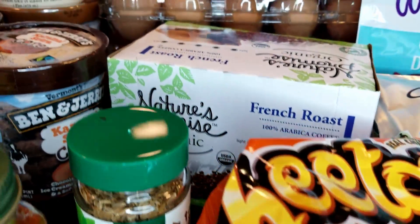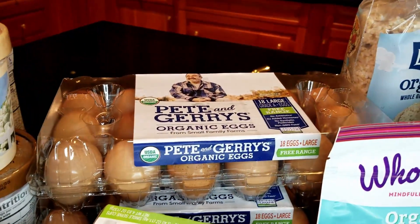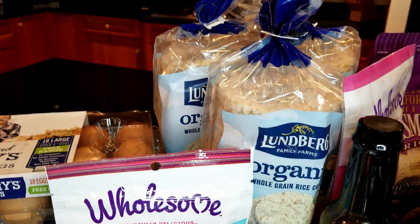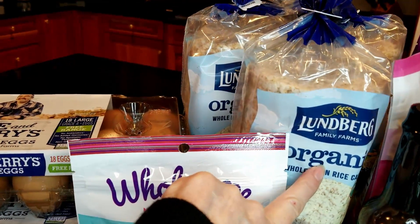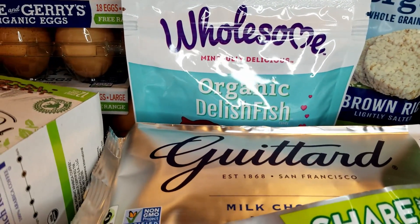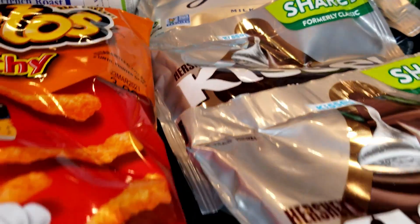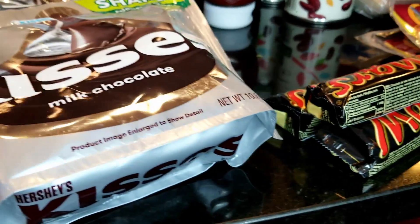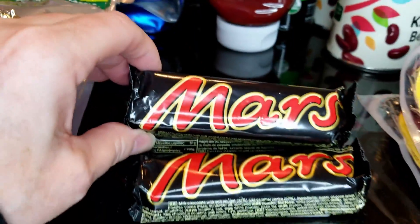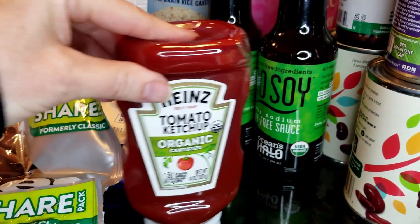I needed extra coffee so I got that. Nature's Promise French toast and Pete and Jerry's eggs — we get those in packs of 18 and go through them in about two weeks. Lundberg rice cakes are great with a little peanut butter for breakfast. These Wholesome organic delish fish are mine. Guittard chocolate makes fabulous hot chocolate. Cheetos and Hershey Kisses are for my daughter. And the Mars bars are mine — a nice little snack, I only got a few.